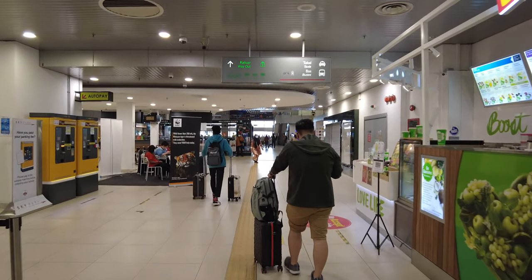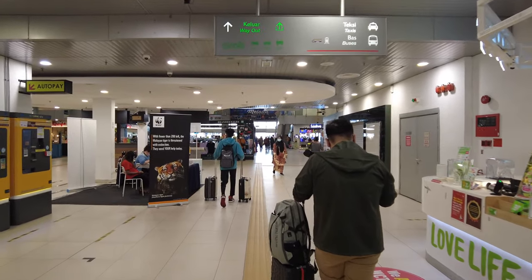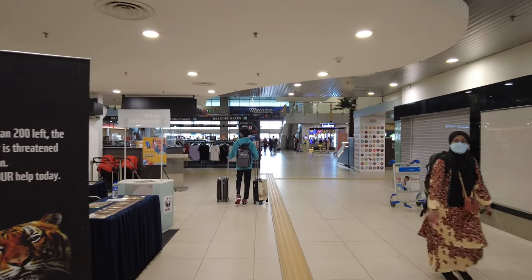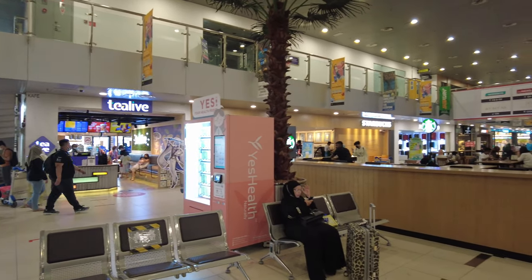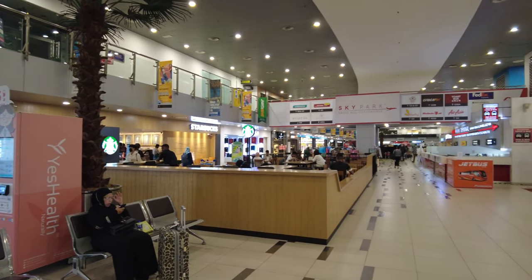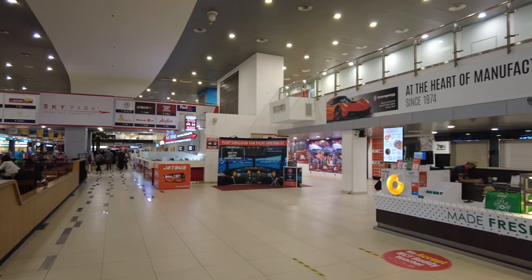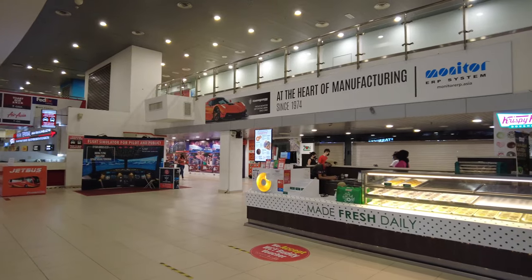The arrivals and departures area at Subang is at the same level, and there are a bunch of shops, restaurants and cafes for passengers. There's even a Boeing 737 simulator in case you're interested. Hope you enjoyed this review of my flight on Batik Air ATR 72-600 — take care and I'll see you on my next flight.